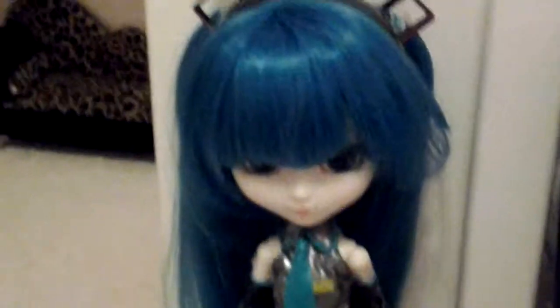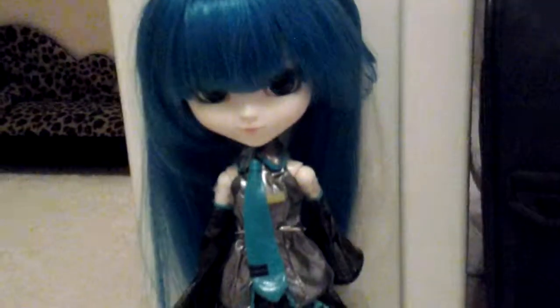This is my Pulip doll. By the way, she comes with two negis, this stand, headphones — or like little sing-y things — and those hair accessories. Now I'm just going to do like a pan up and down thing.